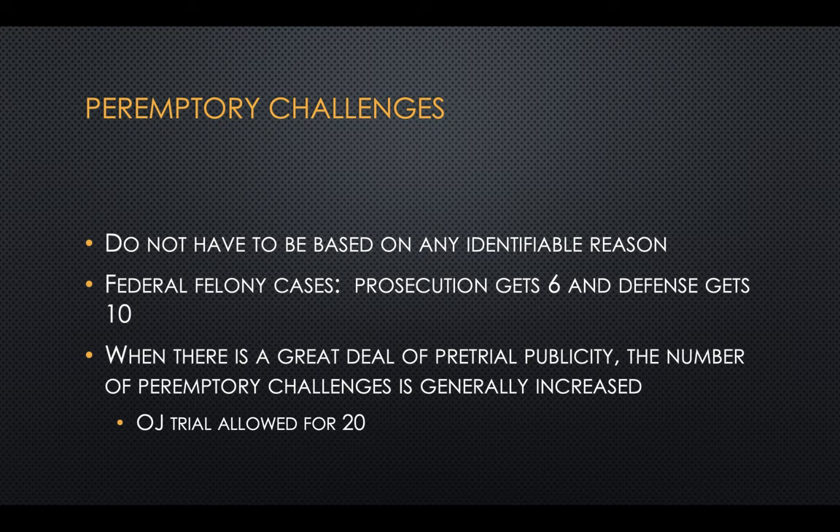Peremptory challenges don't have to be based on any identifiable reason. At the federal level for felony cases, the prosecution gets six peremptory challenges and the defense gets ten. In Massachusetts, in a criminal case, how many peremptory challenges does each side get? That's your third extra credit question.